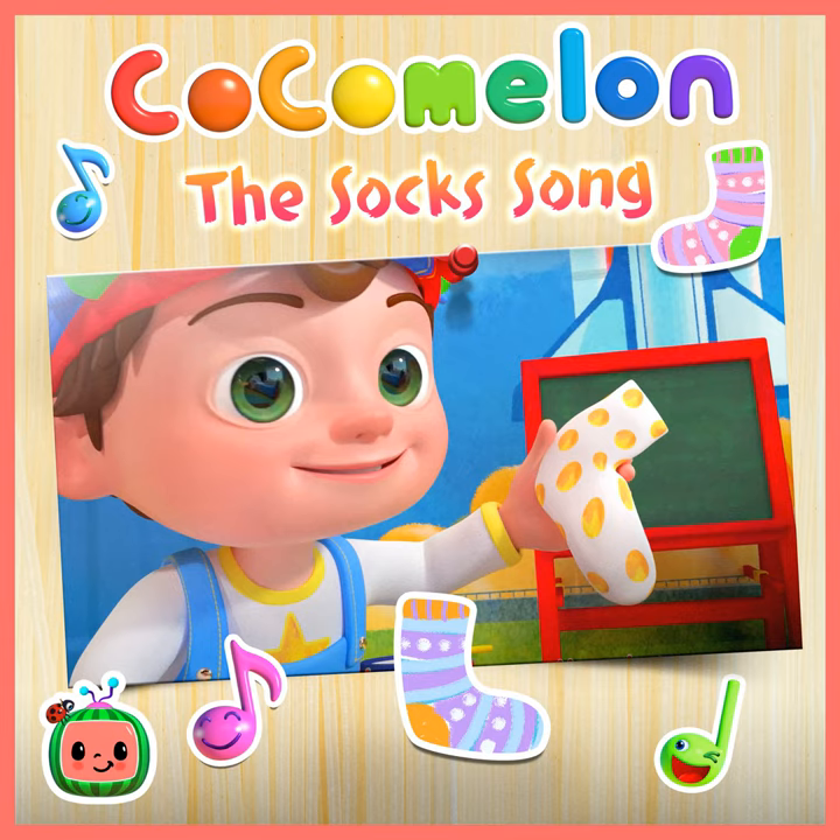Look what I found on the very top stair, look what I found up there. It looks like a box and it's filled with socks, so look what I found up there.